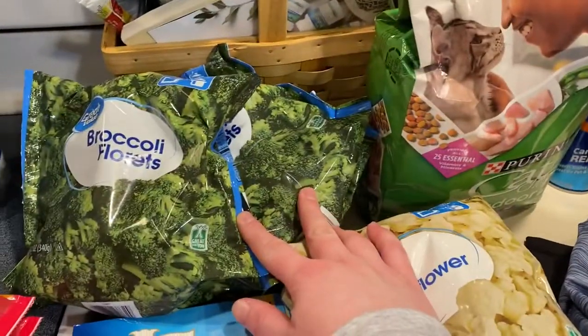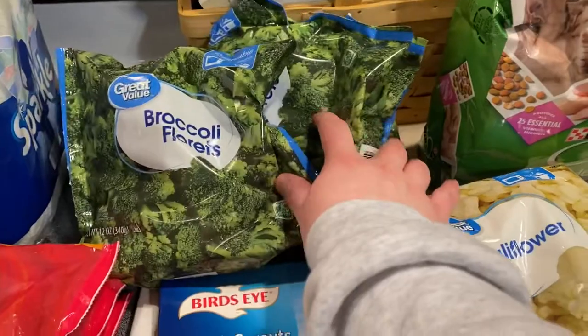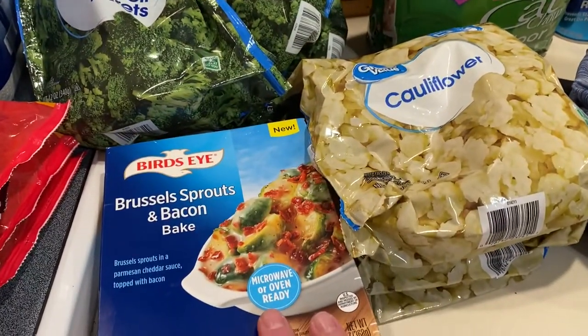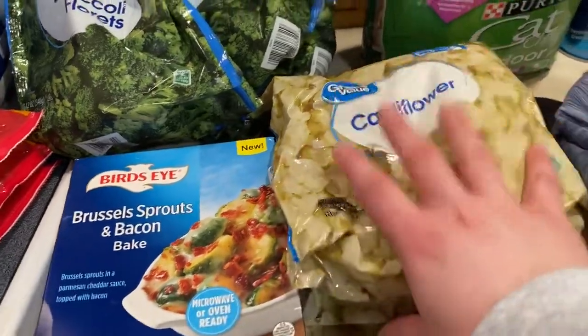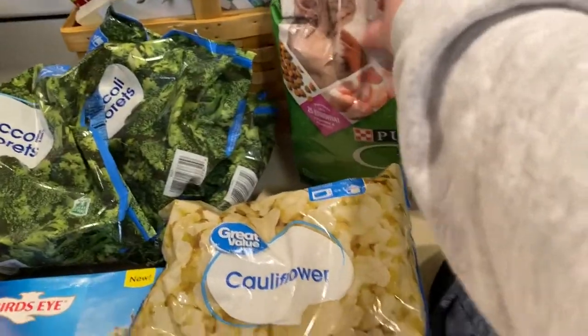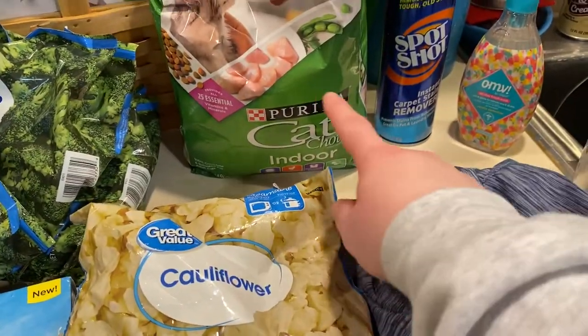I got three packages of broccoli florets — they only had the little bags. I got Brussels sprouts and bacon bake, which just looked really good. I got two bags of hot frozen cauliflower.